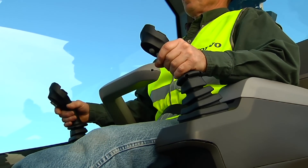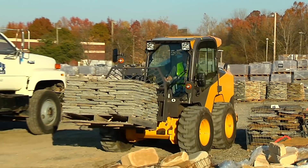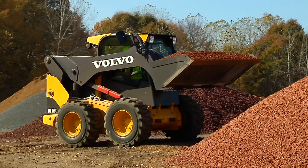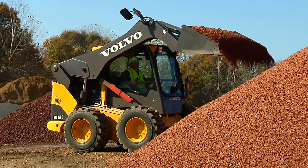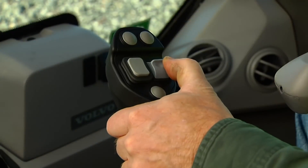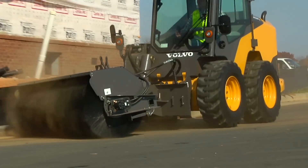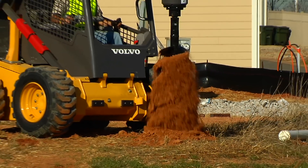ISO hand pilot controls, which are becoming the preferred choice for control, allow operators to quickly become productive and stay productive. In addition, the seven-function control levers operate the standard controls and offer three additional attachment control functions.